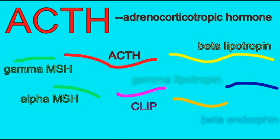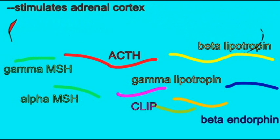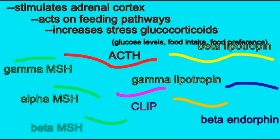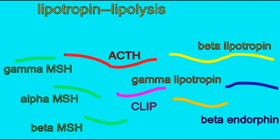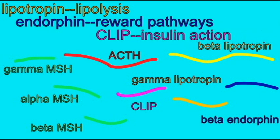Lipotropins also affect energy balance by causing the breakdown of lipids. CLIP can affect insulin action. And endorphins can be involved in the reward pathways for eating. So many of these hormones are involved in feeding and our energy balance.